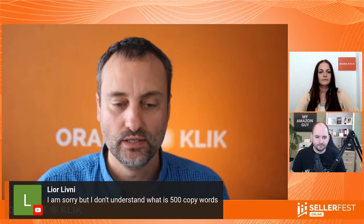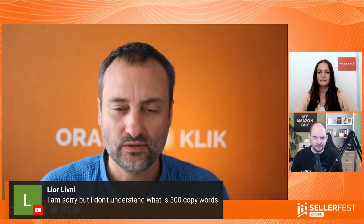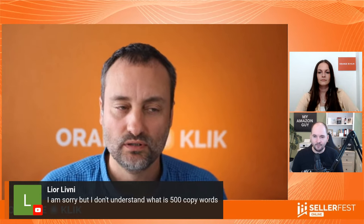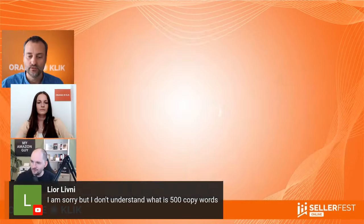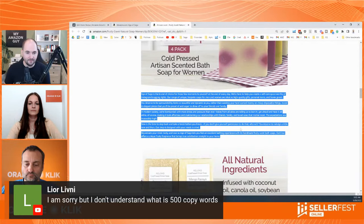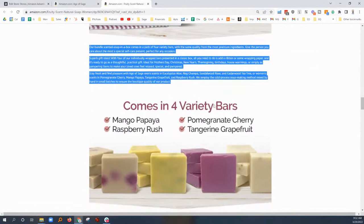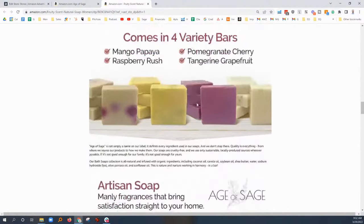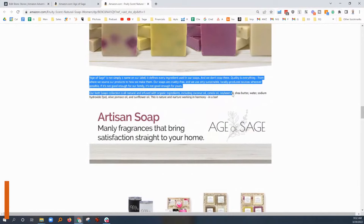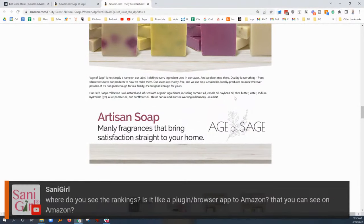Lior is asking: what is 500 copy words? Put me back on screen with the screen share — this is exactly what we're talking about. 500 words of copy directly into the A plus content right here. There are 500 words of copy there. Why? Because it indexes your content faster when you put copy into the A plus content.